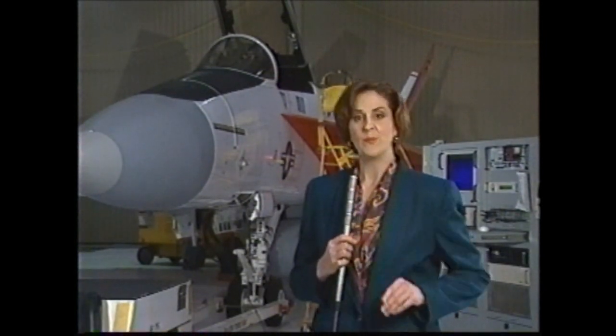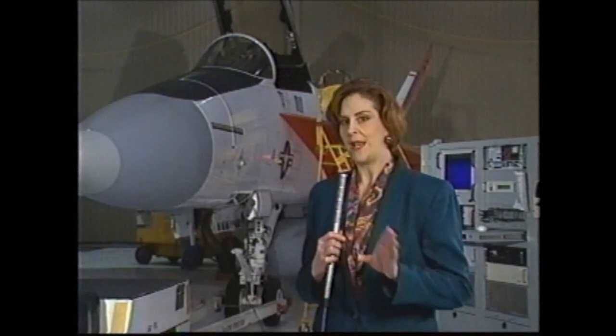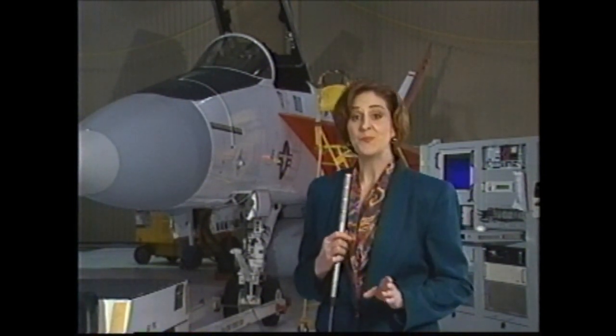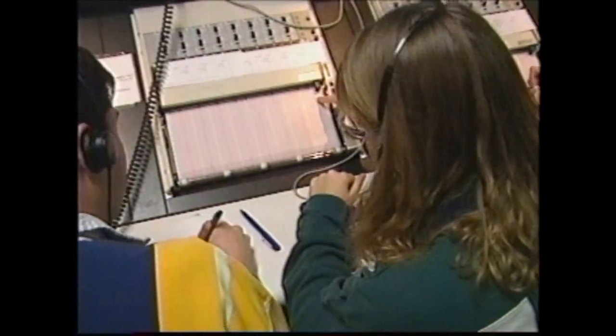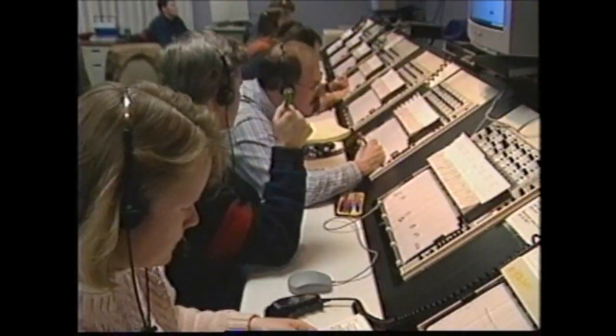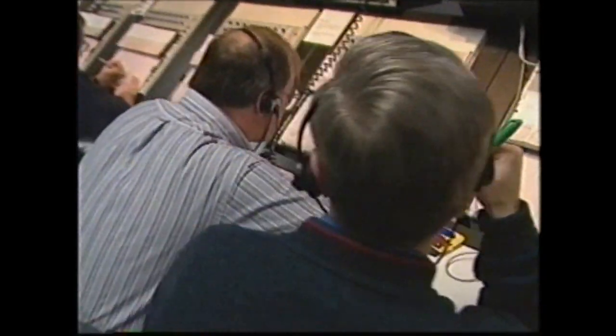With the Joint Strike Fighter at least 15 years away from operational capability, the Super Hornet is the cornerstone of naval aviation well into the next century. The Navy plans to buy a thousand of them through 2015. While the E/F Super Hornet has been a model development program, no test program is without its problems and surprises. We're in the test business to find out the things that don't quite work as expected. We test, and if there are problems, we analyze them, come up with a solution and a fix, and then go back and test again. That's what the test business is all about.